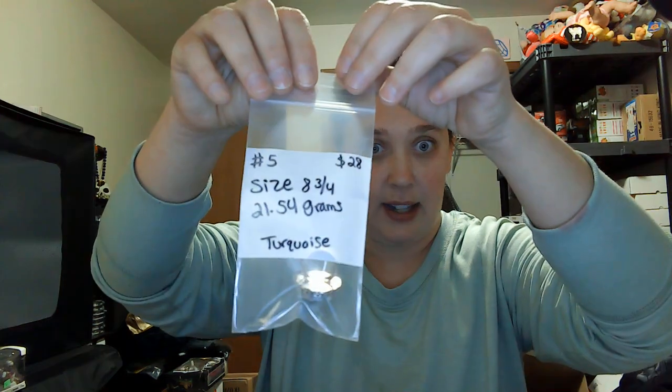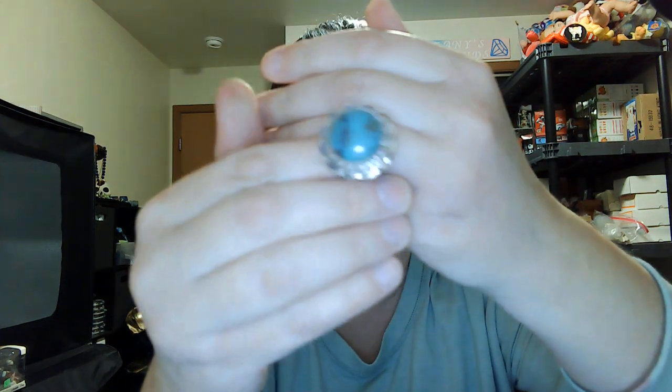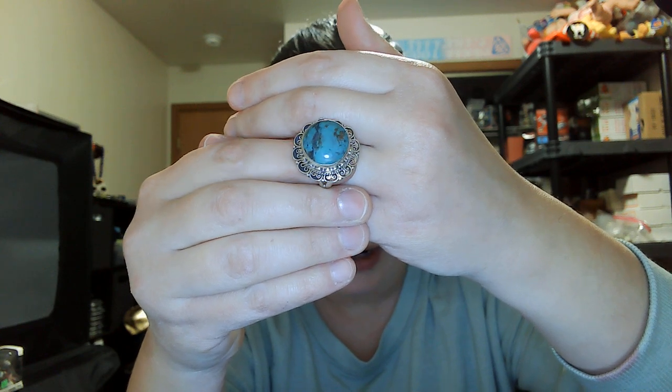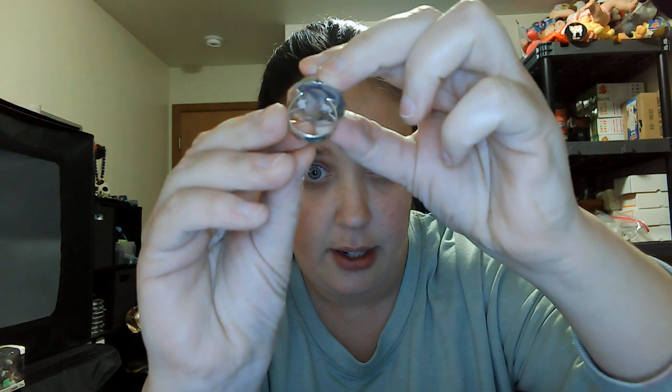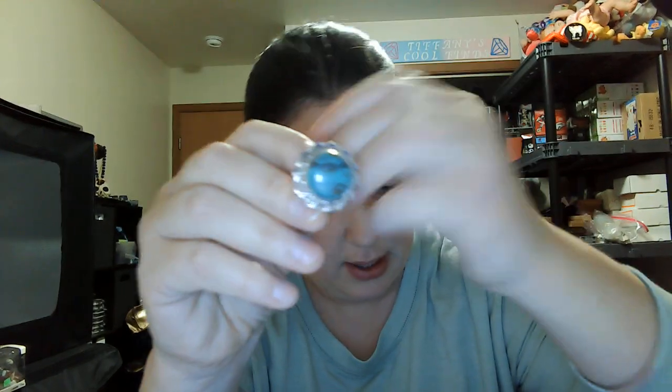Number five is a turquoise ring, size eight and three-quarters — twenty-eight dollars, twenty-one grams. Nice turquoise with a flower vibe to it, split shanks. This one is not open in the back and it is marked 925 on the band. Number five, size eight and three-quarters, twenty-eight dollars.